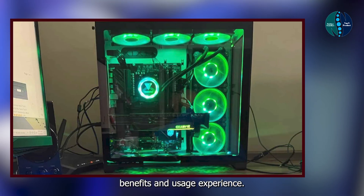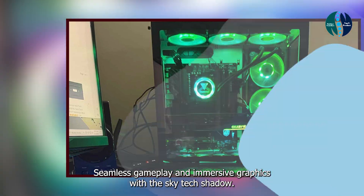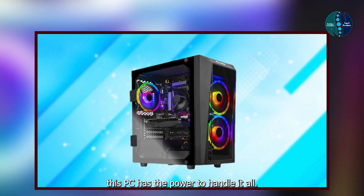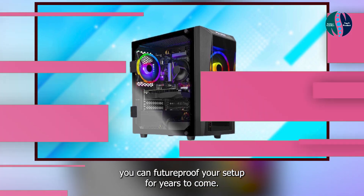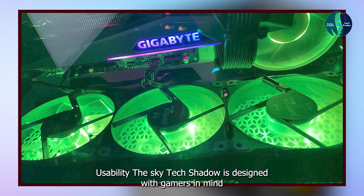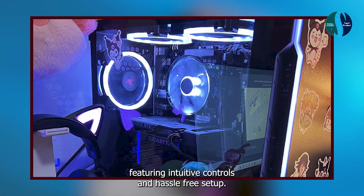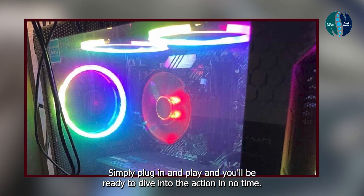Benefits and usage: experience seamless gameplay and immersive graphics with the Skytech Shadow. Whether you're conquering virtual worlds or streaming your favorite games, this PC has the power to handle it all. Plus, with easy upgradability options, you can future-proof your setup for years to come. Usability: the Skytech Shadow is designed with gamers in mind, featuring intuitive controls and hassle-free setup. Simply plug in and play and you'll be ready to dive into the action in no time.